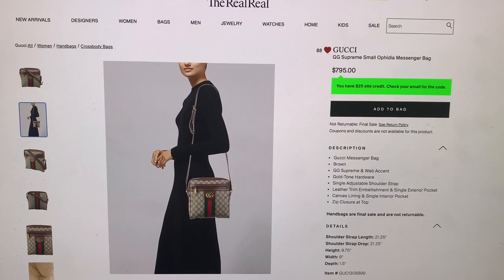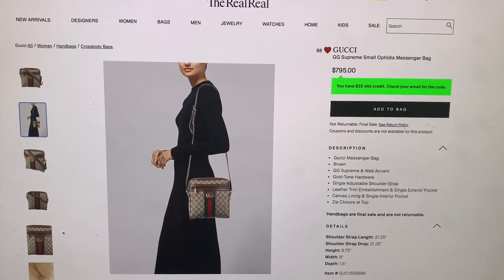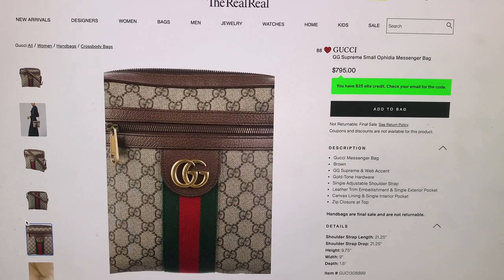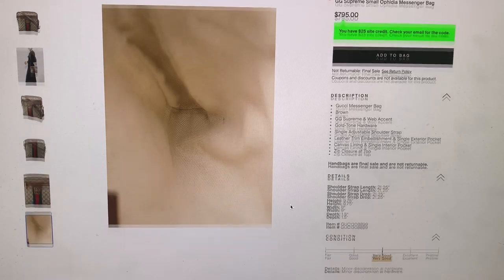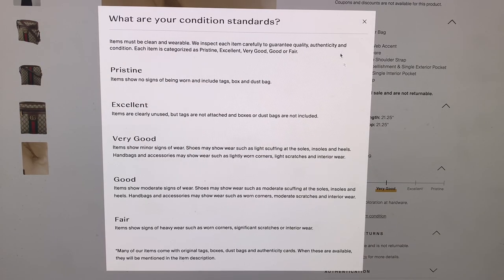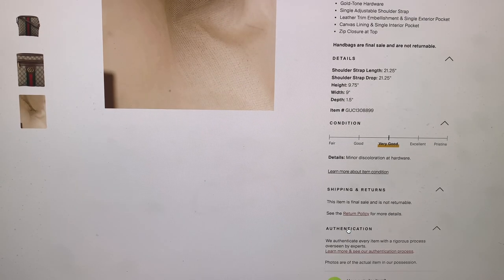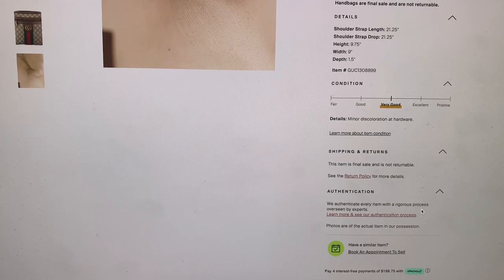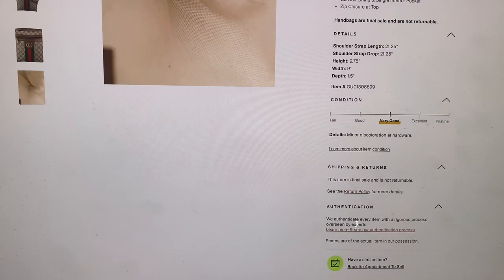You could wear it across the body, or shorten the handle strap and wear it a little bit higher. Here's a close-up of the bag and a photo of the inside. It is in very good condition. And it says here: 'We authenticate every item with a rigorous process overseen by experts.' So, pretty trustworthy.